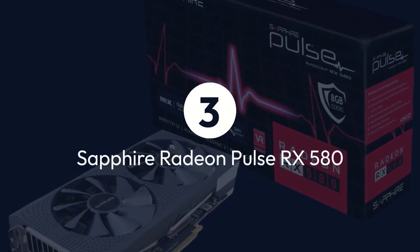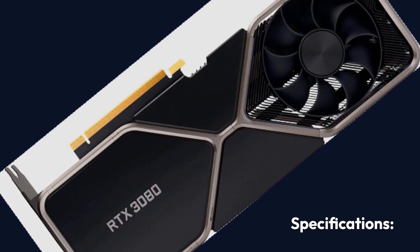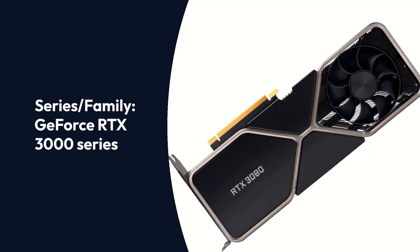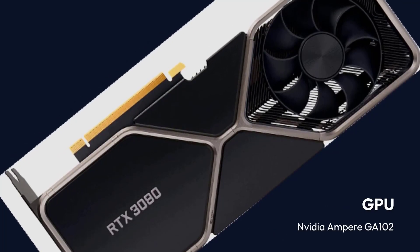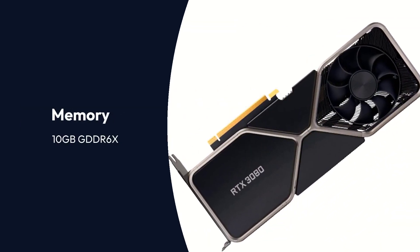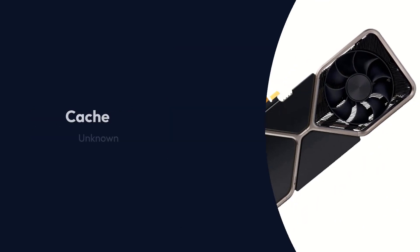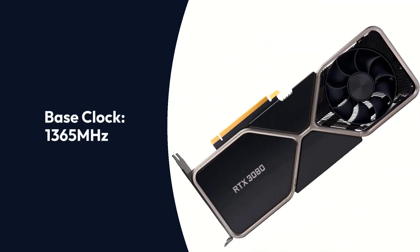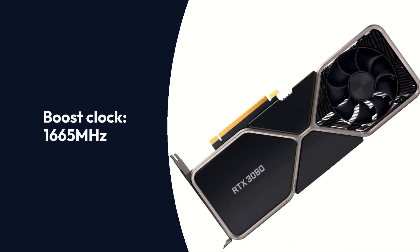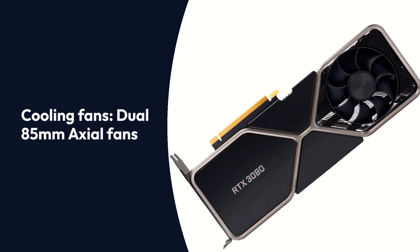NVIDIA GeForce RTX 3080 Founders Edition Specifications — Brand: NVIDIA. Series/Family: GeForce RTX 3000 Series. GPU: NVIDIA Ampere GA102. GPU Architecture: NVIDIA Ampere Architecture. Memory: 10GB GDDR6X. Memory Bus: 320-bit. Memory Speed: 19 Gbps. Cache: Unknown. Base Clock: 1,365 MHz. Game Clock: Unknown. Boost Clock: 1,665 MHz. Power Consumption: 350W. Cooling Fans: Dual 85mm Axial Fans.